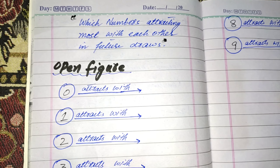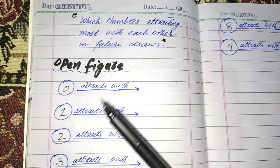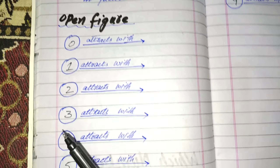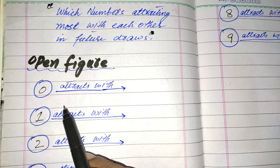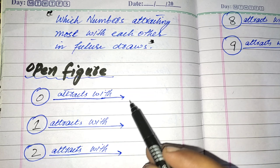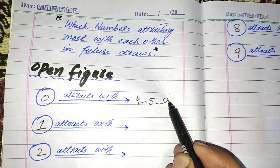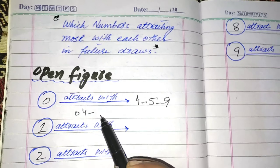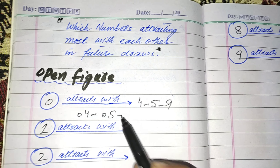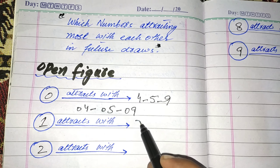Hi friends, in this video I will talk about which numbers are attracting most with each other in future draws. These are open figures 0, 1, 2, 3, 4, 5, 6, 7, 8, 9. For the future draws, 0 attacks mostly with 4, 5, and 9. Pairs are 0-4, 0-5, and 0-9. 1 attacks with 2, 6, and 7.